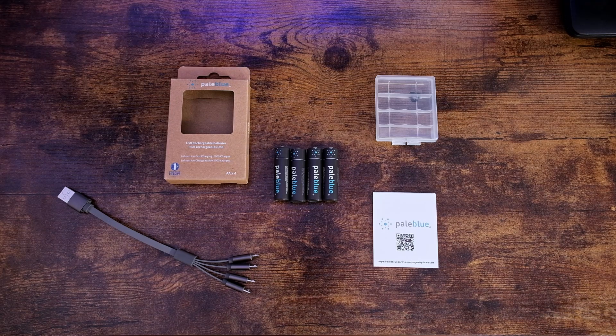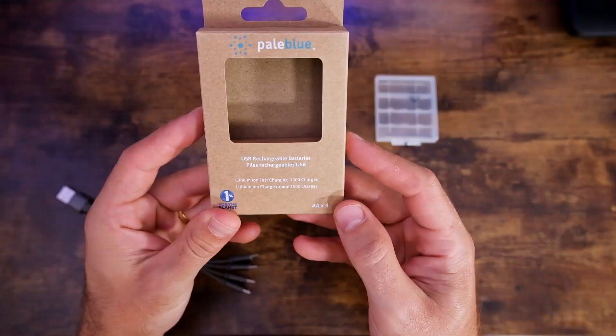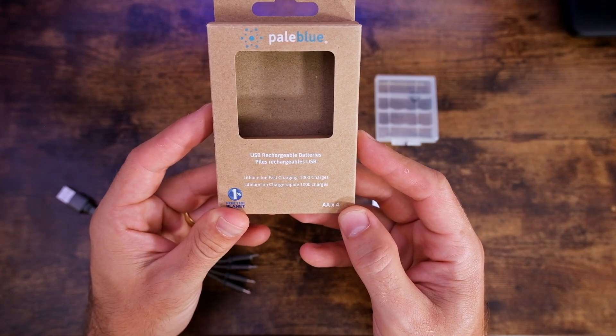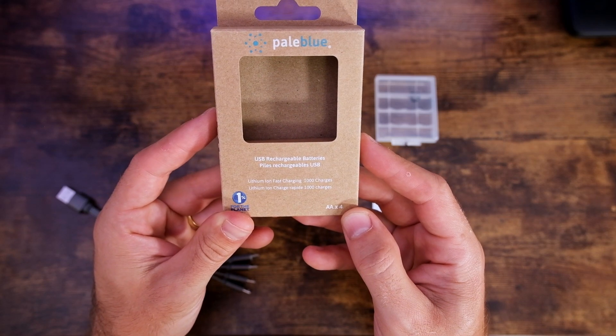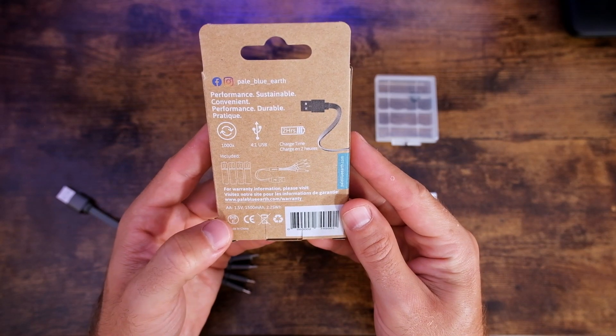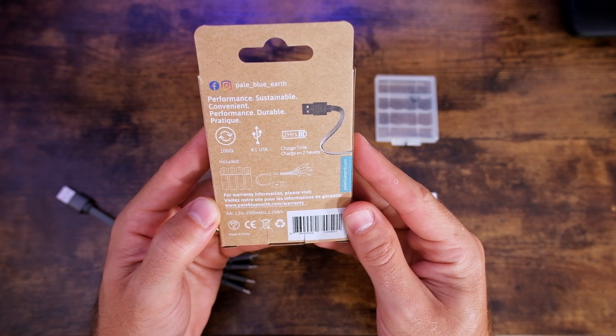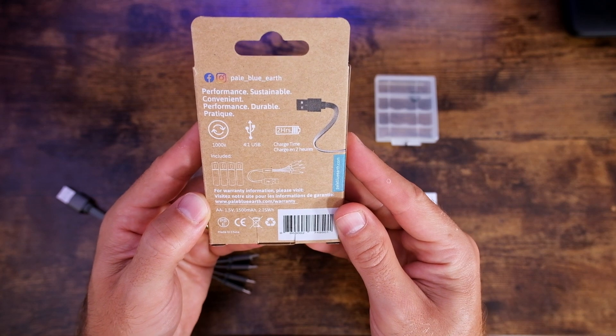On the box, it gives you some very good information about the batteries — they are rechargeable at least 1,000 times to maintain their power and current output. On the back of the box, you'll see that these are 1.5-volt batteries rated for 1,500 milliamp hours and 2.25 watt hours.